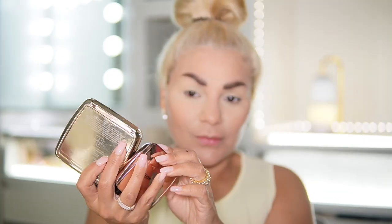I am a huge fan of Hourglass. I will show you my collection. Truth be told, Hourglass has one of the best powders.